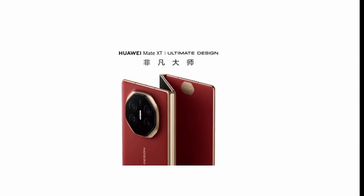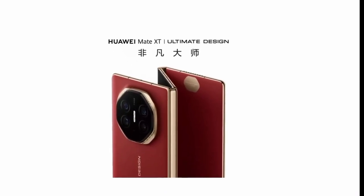The trifold design, combined with powerful storage options, makes it one of the most anticipated devices of the year. If you're into cutting-edge tech, this is definitely something you'll want to keep an eye on.